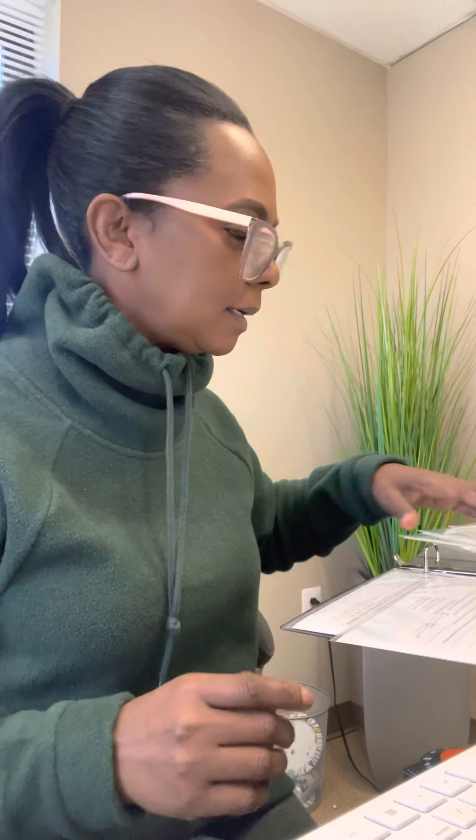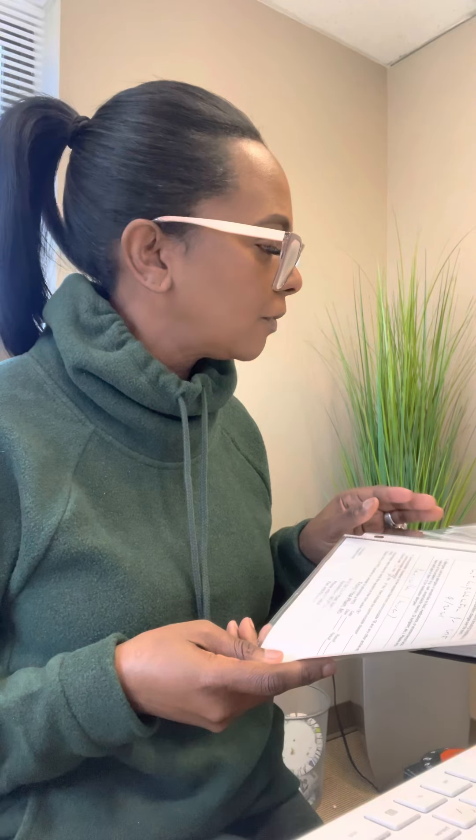Hey guys, happy Monday! So I have four move-ins this week — three females and one male. Right now I'm putting together one of the female resident manuals.